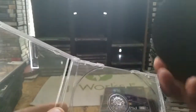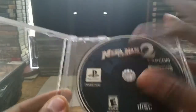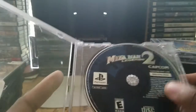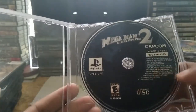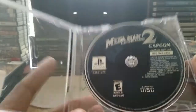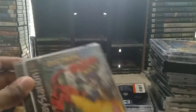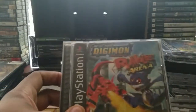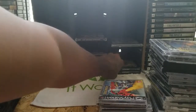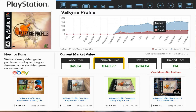Mega Man Legends 2 — there's no Greatest Hits version, so games like that are in higher demand because you can't pick up a cheaper version, you have to buy the original. There's a little scratch but I played it and it works fine. For five dollars, this game goes anywhere from 40 to 70 dollars just as a disc without any instructions. Also picked up Digimon Rumble Arena — definitely a classic.